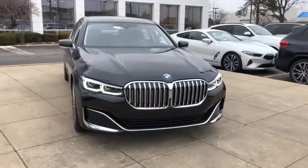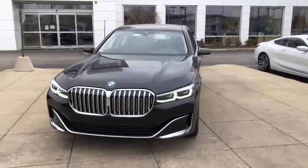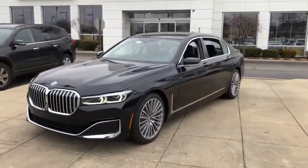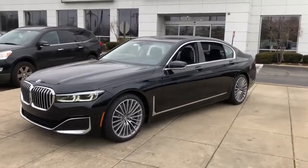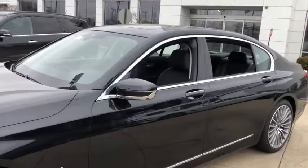Come test drive the 2021 BMW 7 Series. The BMW 7 Series is BMW's flagship — this full-size sedan has always represented the top of luxury and technology. Here are some of this vehicle's great options.